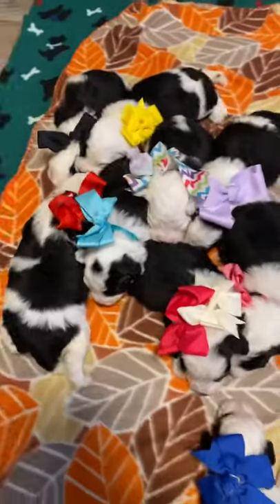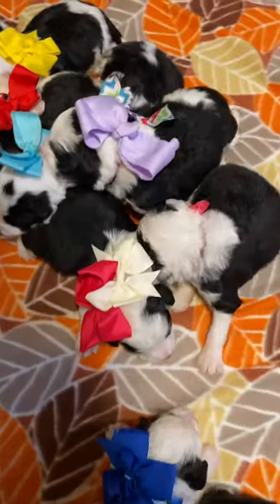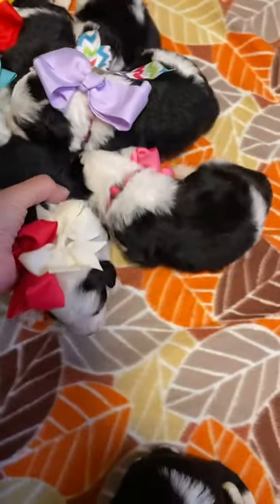Good afternoon everybody. This is Trudy here with TLC with this beautiful litter of mini F1 Sheepadoodles.